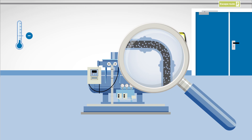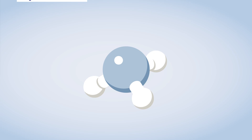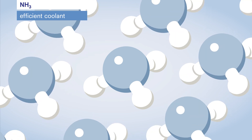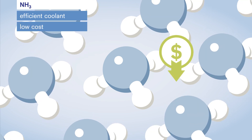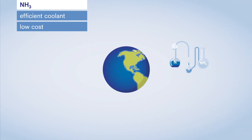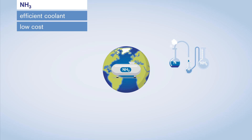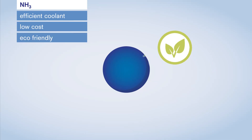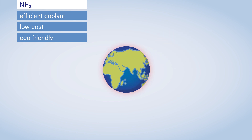In refrigeration plants, ammonia — or NH3 for short — is mostly used as the coolant. It is an efficient coolant, thanks to its thermodynamic properties, which allow it to generate cooling power with an extremely low energy consumption. Ammonia is available in unlimited quantities and is not expensive to procure. Each year, over 130 million tons of ammonia are produced globally, making it one of the most manufactured chemicals in the industry. The substance is also recommended from an environmental perspective — it neither contributes to ozone layer depletion nor global warming.